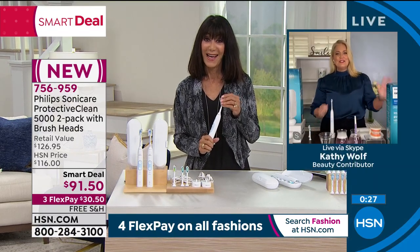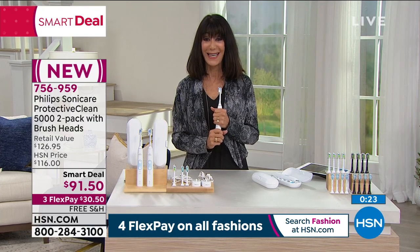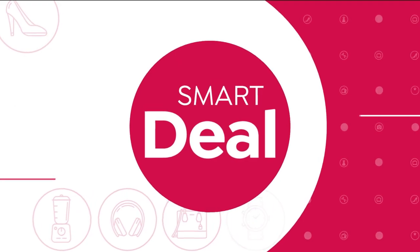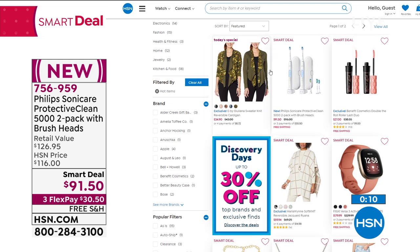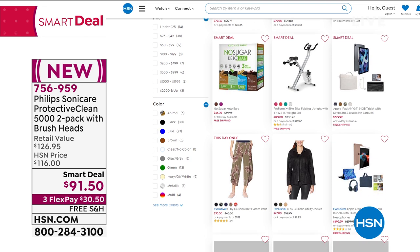Kathy: Thank you, Bobby — great to spend time with all our friends again. Have a great day! Stay here everyone — do not miss this, and you can go to HSN.com to check out even more of our awesome smart deals in all different categories. Whether you're looking for fashion, beauty, or a great deal for everybody's home, we have you covered.